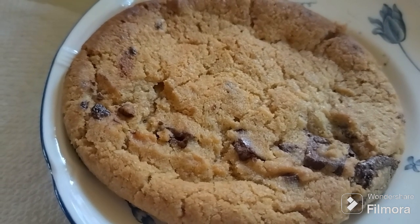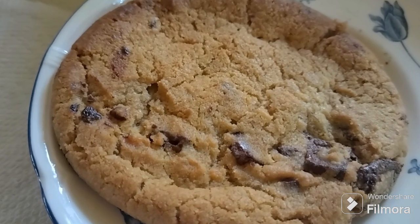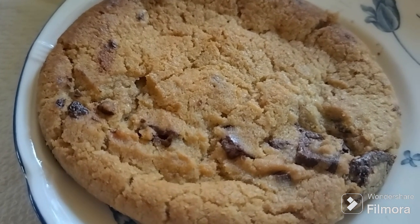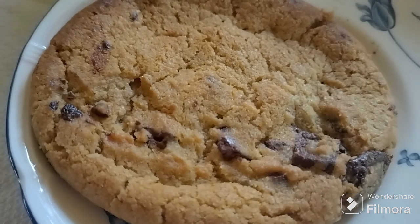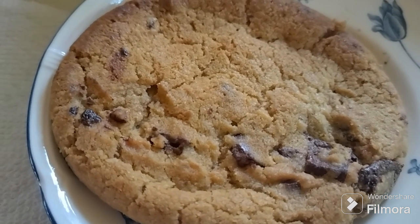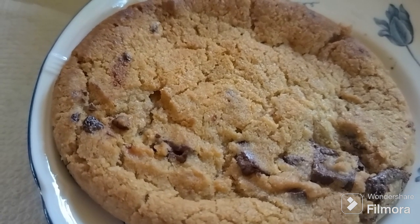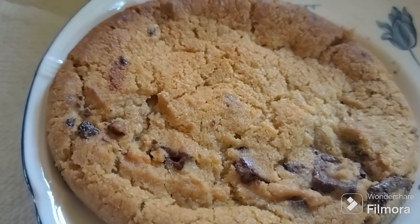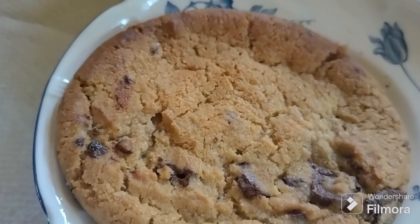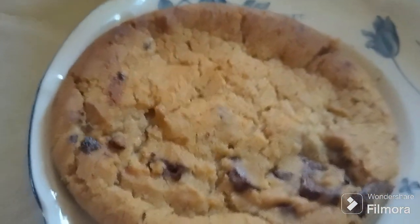Cookies have been huge on social media lately, especially Crumble and Insomnia. I've tried Insomnia — I thought it was okay but not sure it was worth the price or the hype. I haven't tried Crumble yet. I've also tried the Costco cookie, which I thought was very competitive with Insomnia in terms of taste, and exceptional value.